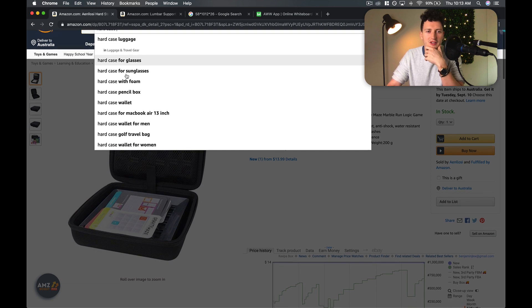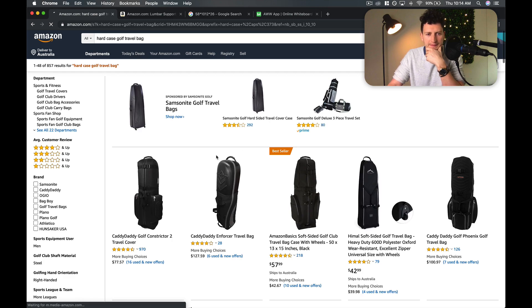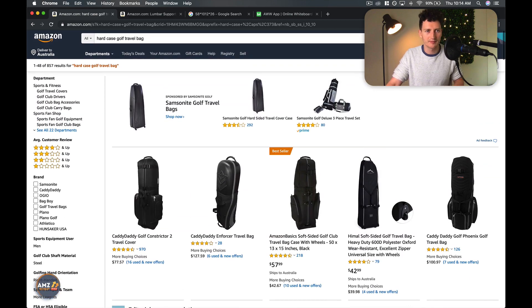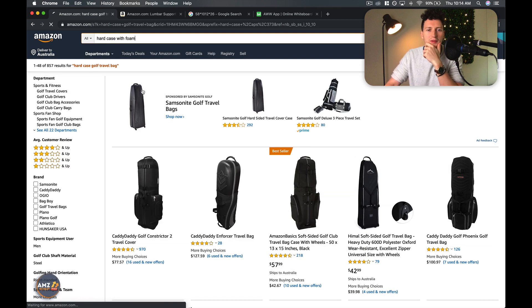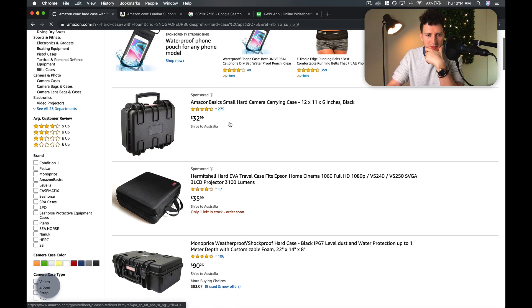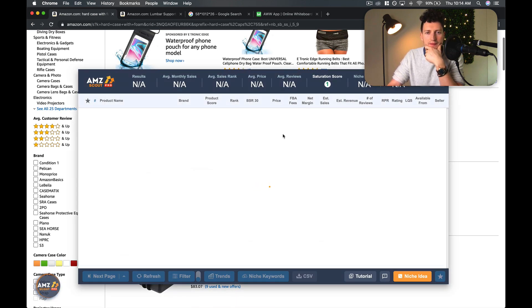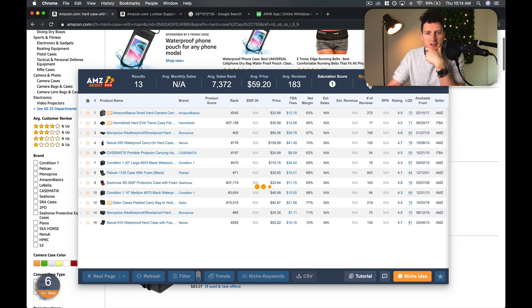You push space and this shows you the most in-demand items for 'hard case': for glasses, hard case with foam, hard case wallet, hard case wallet for men, hard case golf travel bag. Let's have a look at this — it might be a little bit big for a beginner item. Hard case with foam — I'm going to AMZScout this. And you can see up here the niche score.